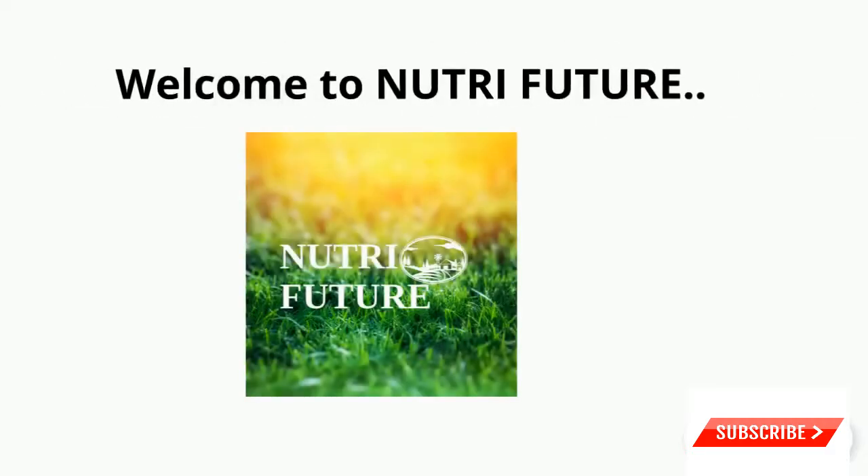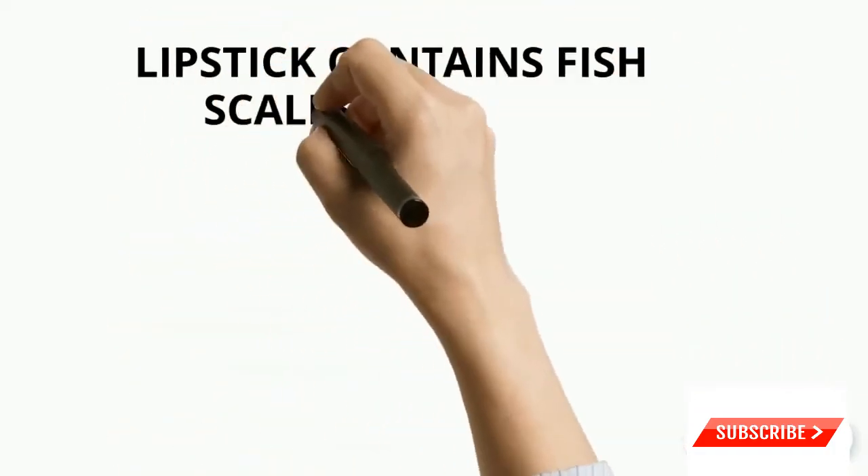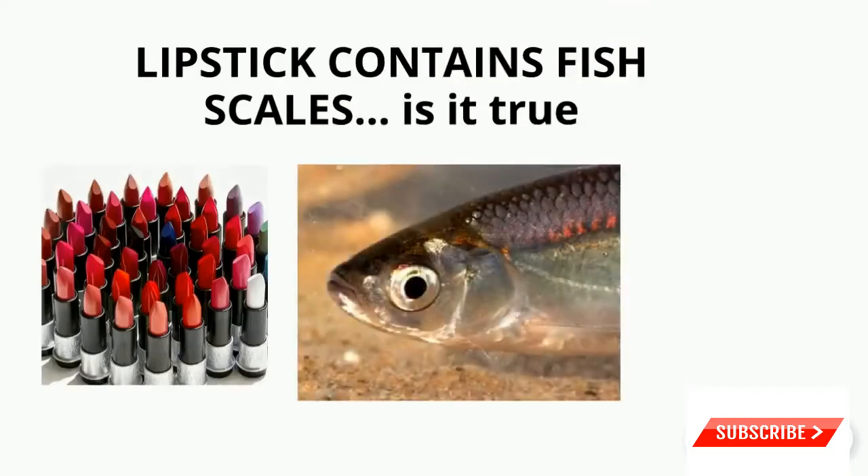Hi, how are you guys? Hope you're all fine. Welcome to Nutri Future. Let's get into the video. Today's topic is: does lipstick contain fish scales? Is it true? Yes, this is actually true. Some lipstick does contain something called pearl essence.